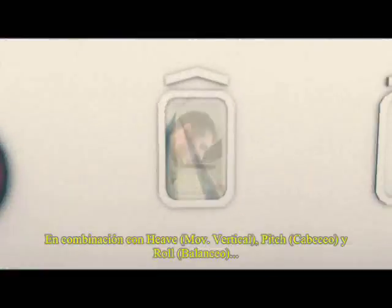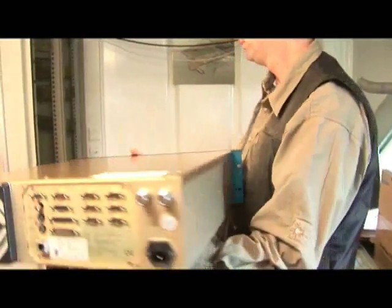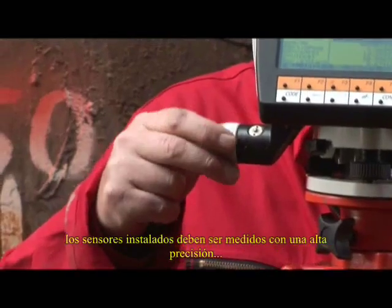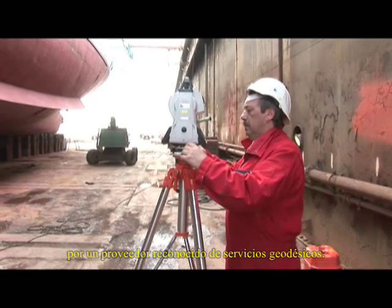In combination with heave, roll and pitch, the CPATH provides accurate position and heading information to the multi-beam echo sounder. For an optimal mapping result, a recognized vendor of Geodetic Services should measure accurately all installed sensors.